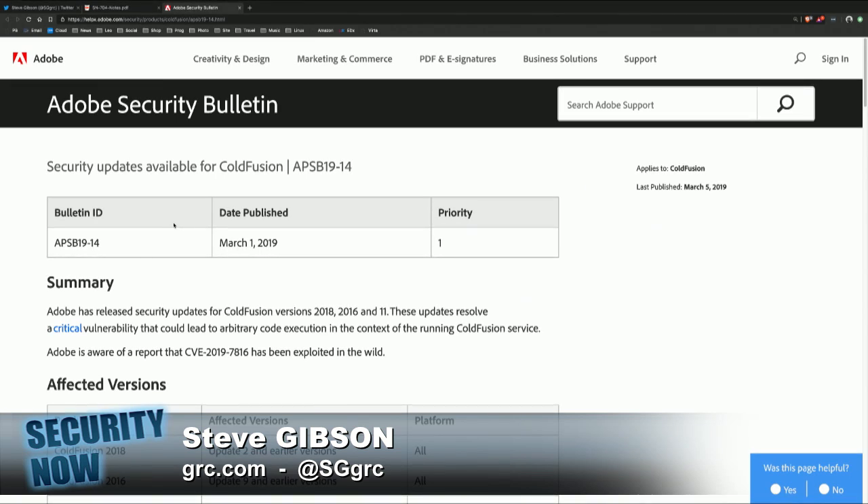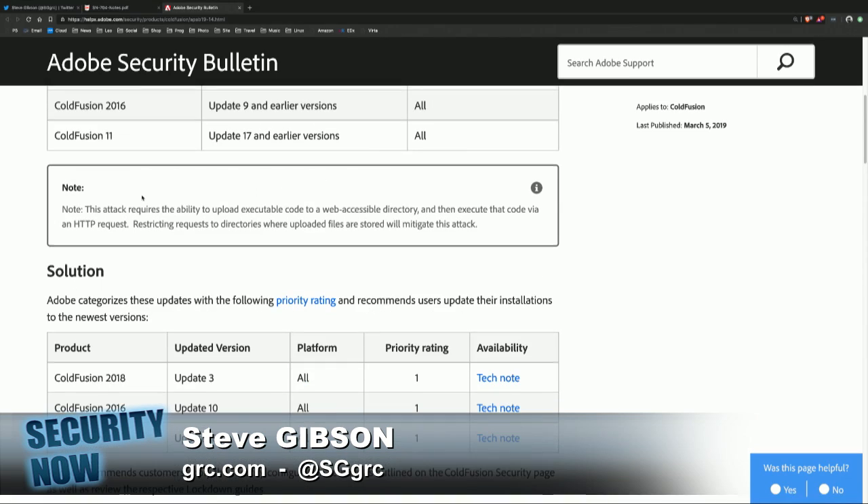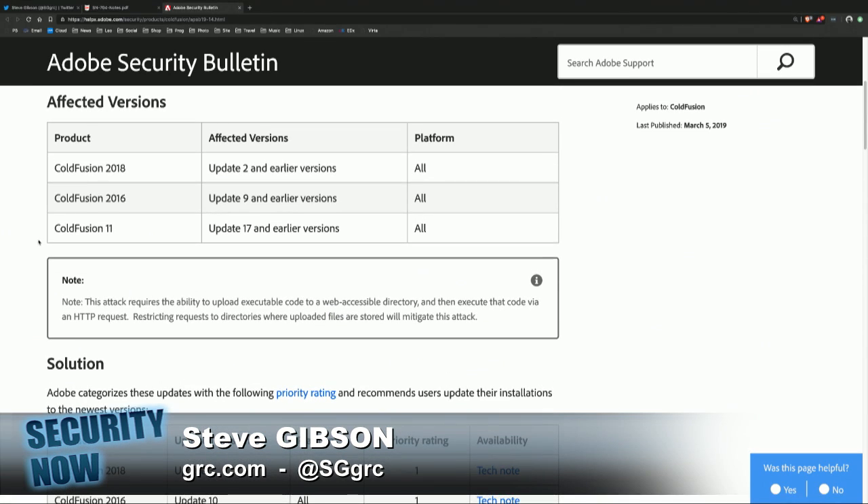That's a problem right there. You could imagine allowing executable uploads for some reason where they would be sequestered and could not be executed. But the flaw allows an HTTP request to execute that uploaded file — whoopsie. Really not good. All previous ColdFusion versions on all platforms are vulnerable to this flaw.